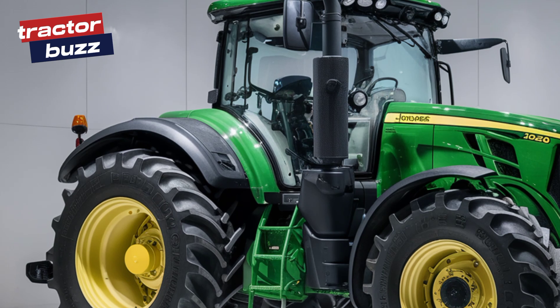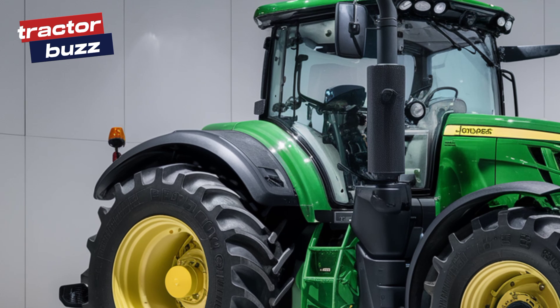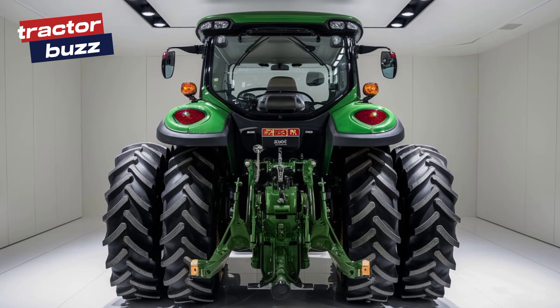From the side, you can really appreciate the combination of form and function. The rugged tires are designed for any terrain, while the streamlined body helps with fuel efficiency. And just look at that cabin — pure innovation inside and out.